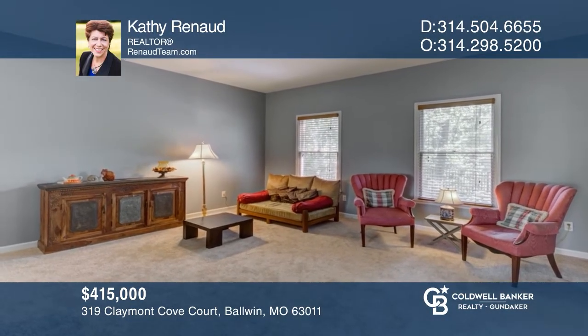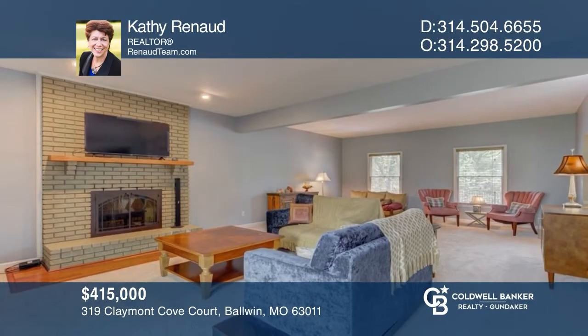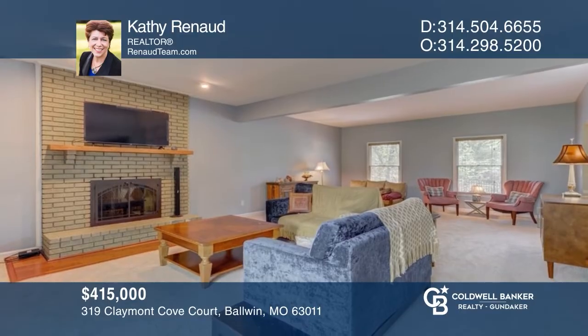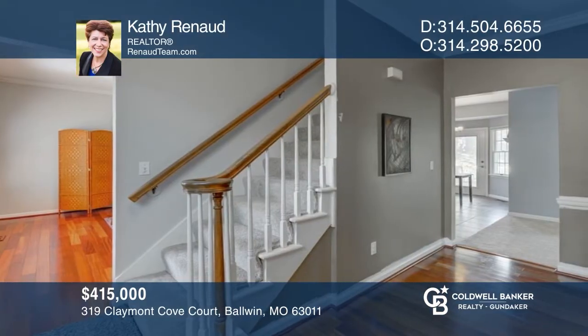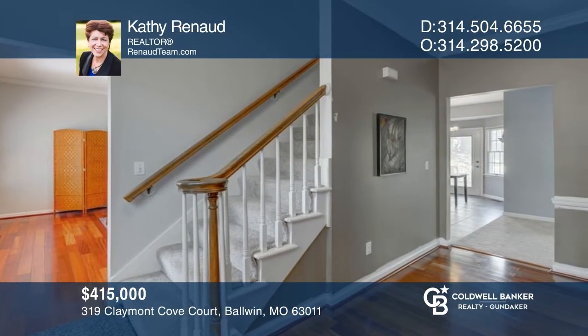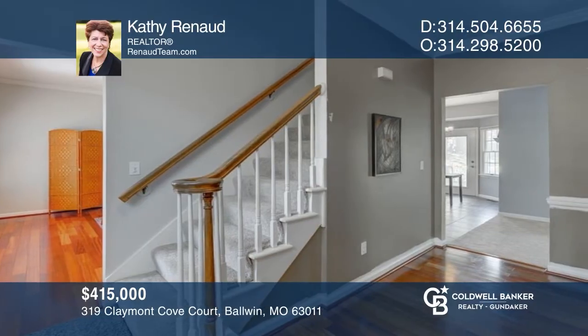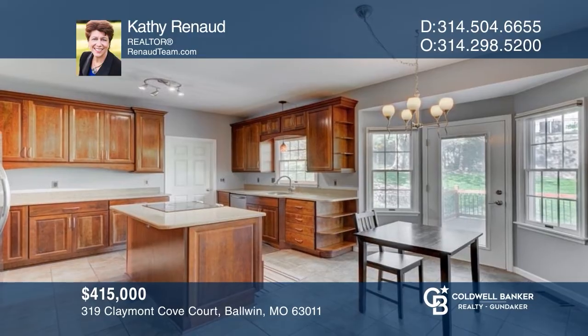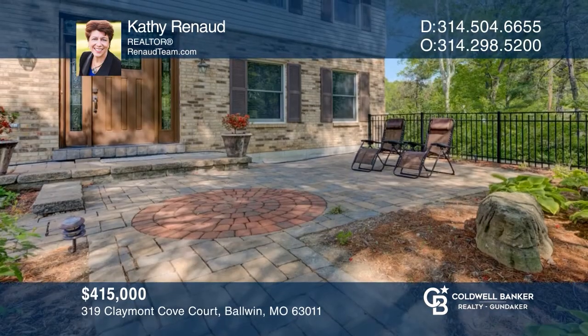This two-story, four-bedroom home is situated on a beautiful secluded cul-de-sac and has been updated through and through. Starting with the newly installed neutral carpet and a freshly painted interior in 2022, from the custom front stone patio and retaining wall to the stained glass entry door, no detail was spared. See your new home in person and schedule a tour with Kathy Renaud.